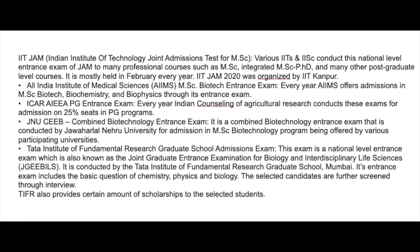Now coming to the fee structure. It actually depends on which college or university you are joining. In case you are joining a government university or college, then it will be approximately 20,000 to 40,000 per year. And if you are joining a private university, then it will be approximately 50,000 to 70,000 per semester.